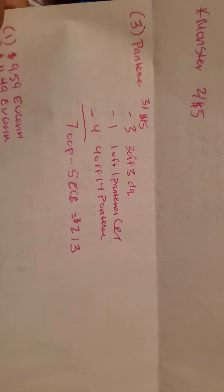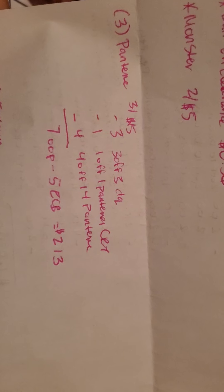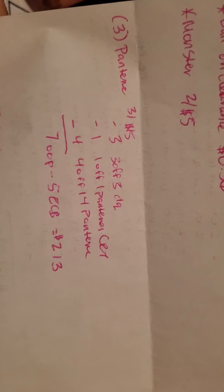I picked up three Pantene — they are three for $15 this week. There's a $3 off three digital coupon, as well as a $1 off one Pantene CRT and a $4 off $14 Pantene CRT. That's going to be $7 out of pocket, and then you get back $5 in ExtraCare Bucks, making it $2 for three of them.